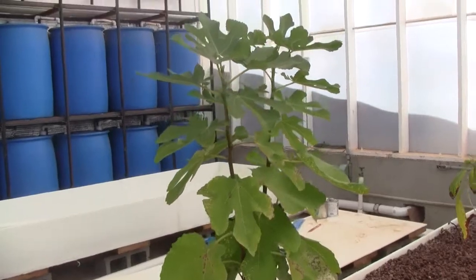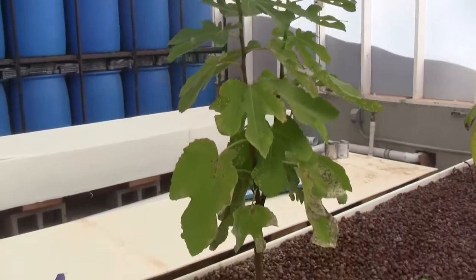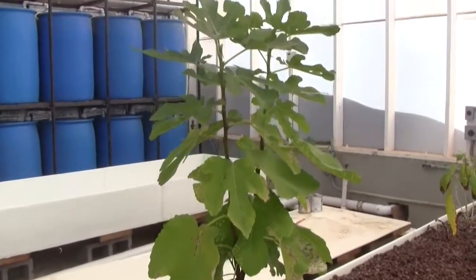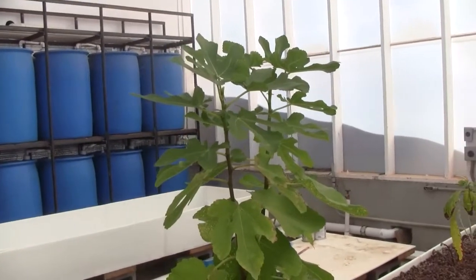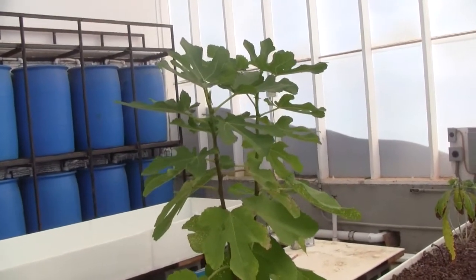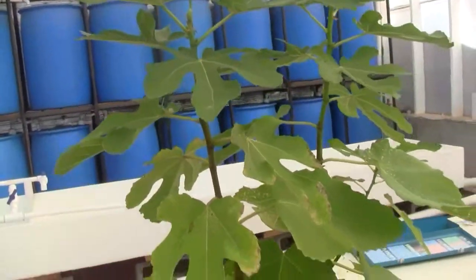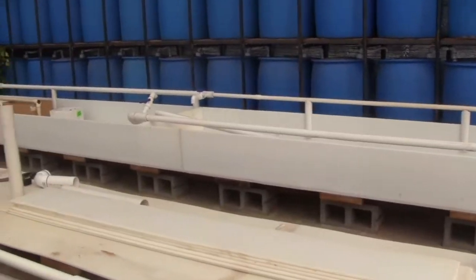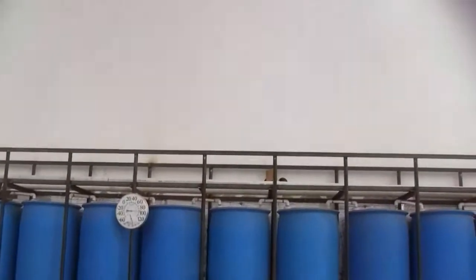Here's a fig tree — he just took a branch, stuck it in, and it started. That was less than eight months ago, in the spring, and it began as a little cutting about this size. There's some giant kale coming back and another table under construction.